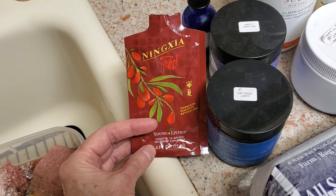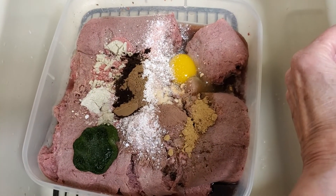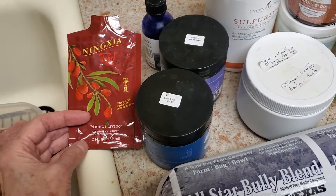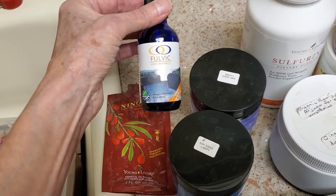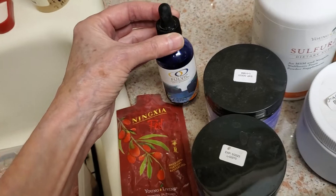It's also a great source of prebiotics for the puppies, and that helps the probiotics — the good bacteria — have something to eat. So they get that. They also get a few drops of fulvic humic acid, which is ionic minerals and also prebiotics.